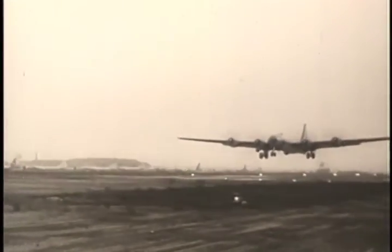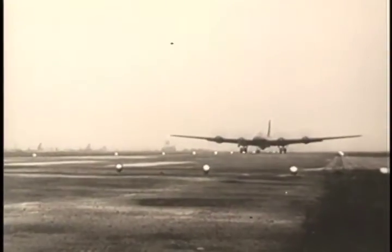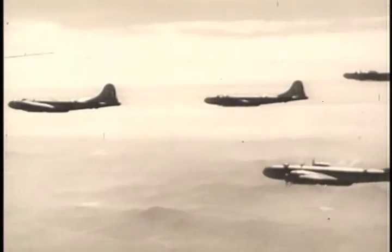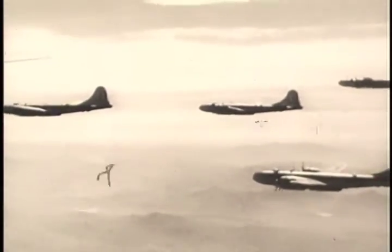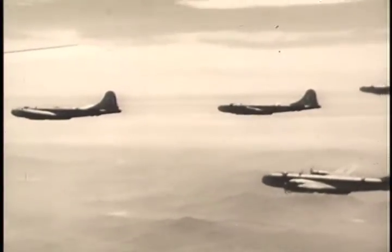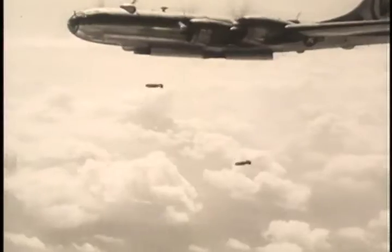The chief deterrent to war today is the terrible striking power of our strategic Air Force. The problem of navigating these great planes for thousands of miles, then releasing the bombs with split-second accuracy over an invisible target, is fantastically complex. Fortunately, the flight crews have a superhuman device to aid them — an electronic brain called the Bombing Navigational Computer.